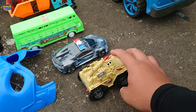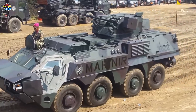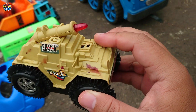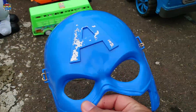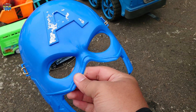Lihat, disini ada mobil militer teman-teman! Wih, ada rudalnya juga, mantul! Lihat, disini ada topeng Captain Amerika teman-teman, warna biru. Mantul!